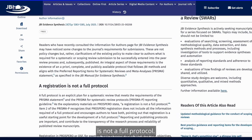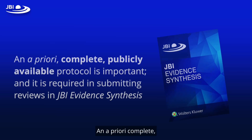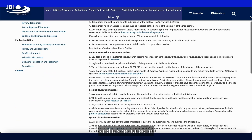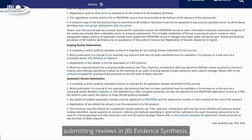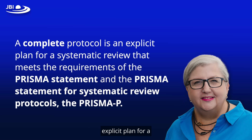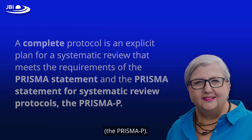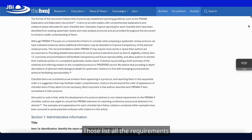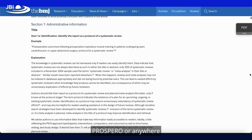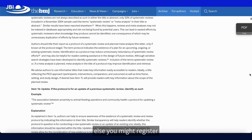A registration is not a full protocol. An a priori complete publicly available protocol is important and it is required when submitting reviews to JBI Evidence Synthesis. A complete protocol is an explicit plan for a systematic review that meets the requirements of the PRISMA Statement and the PRISMA Statement for systematic review protocols — the PRISMA-P. Those list all the requirements you should have in your protocol, which are far more than required for a registration on Prospero or anywhere else you might register.